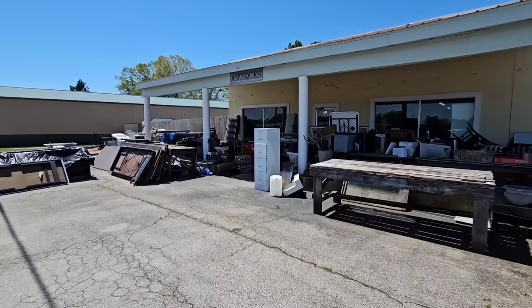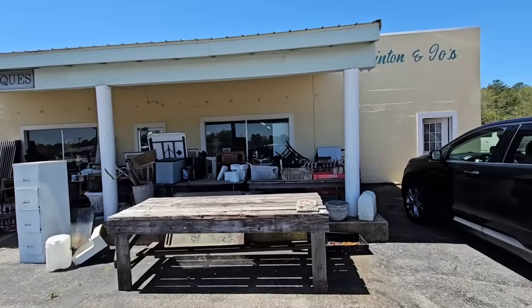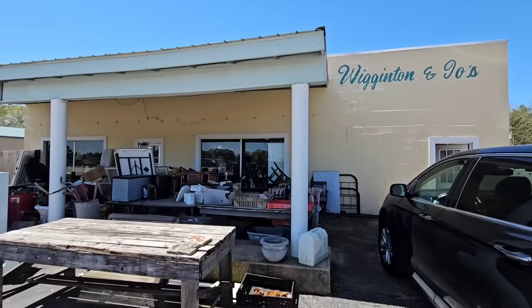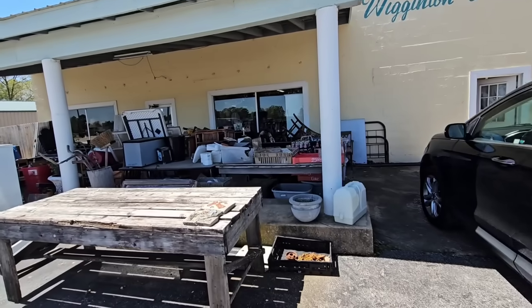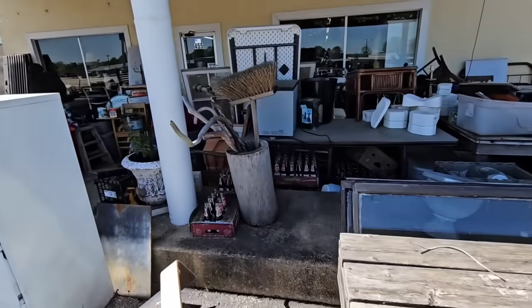Hey guys, today I am in Belmont, Mississippi at Wigginton and Joe's. Let's see if we can see the sign — Wigginton and Joe's. It is an amazing antique store. I'm excited to go in and check it out.